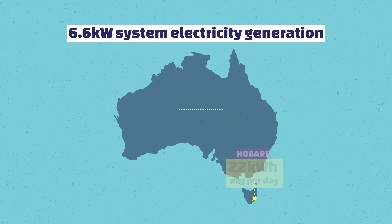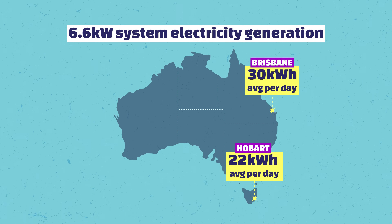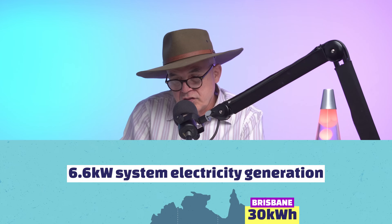Solar systems also generate different electricity amounts in different areas. A 6.6 kilowatt system in Hobart might generate around 22 kilowatt hours, but in Brisbane it can generate 30 kilowatt hours. So when you're trying to work out what size solar system you need to drive the battery, it also depends on which area you're in.